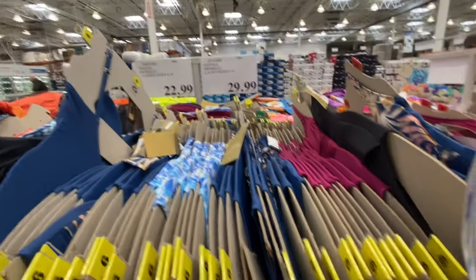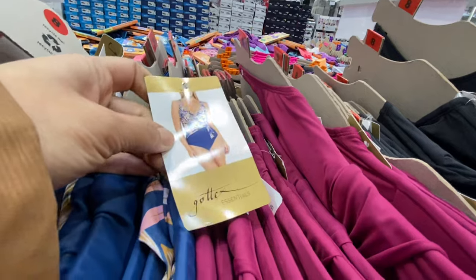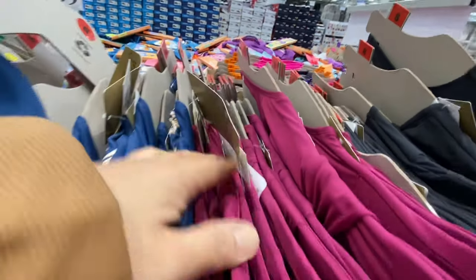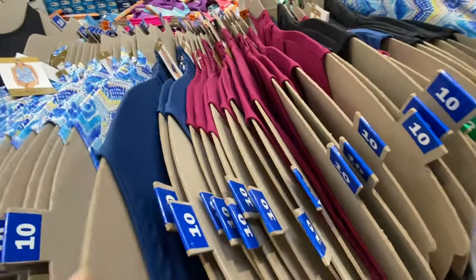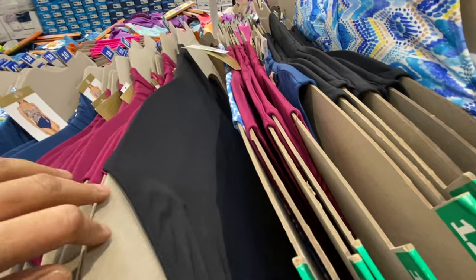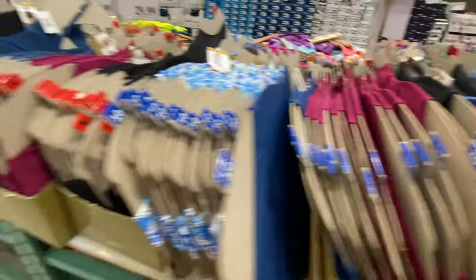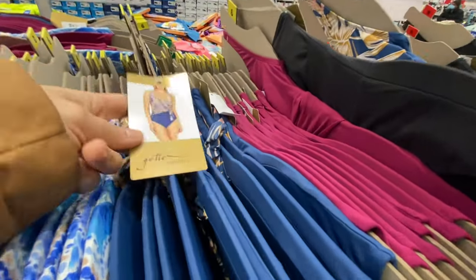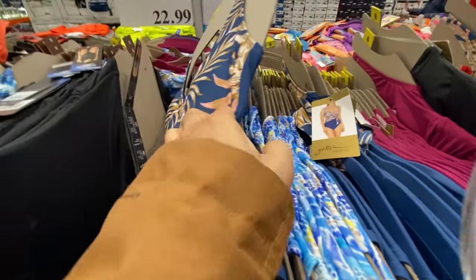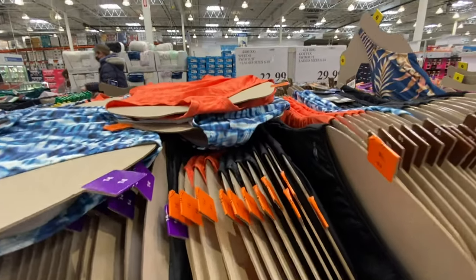For women's swimwear they have two options on the fancier side for $29.99. There's also a brand — I think it's called Got-X Essentials — with beautiful necklines for $22.99. The simpler ones are in the $30 range and the Speedo ones are $22.99.